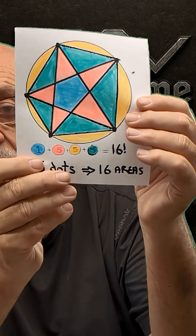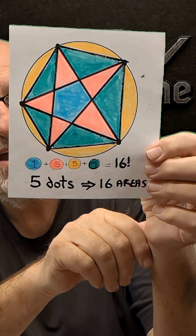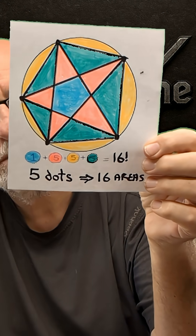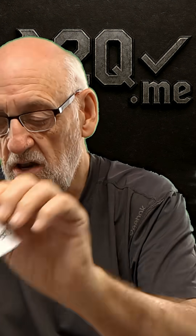Onwards and upwards. Here we go — five dots. Now 16 areas. You have a bit of a problem counting them, but if you want to pause and do it you can. Five dots, 16 areas.